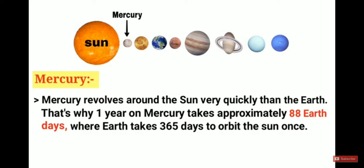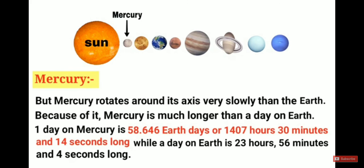One year on Mercury takes approximately 88 Earth days, while Earth takes 365 days to orbit the sun once. However, Mercury rotates on its axis very slowly — one day on Mercury is 58.646 Earth days, or 1,407 hours, 30 minutes, and 14 seconds, while a day on Earth is 23 hours, 56 minutes, and 14 seconds.